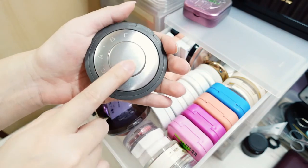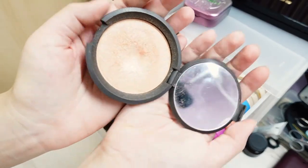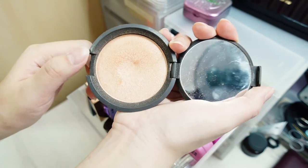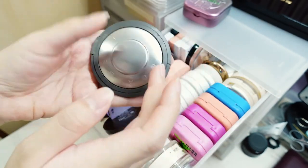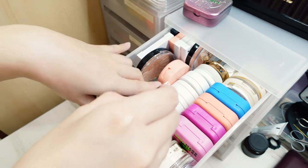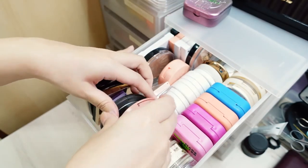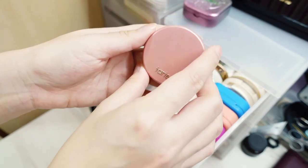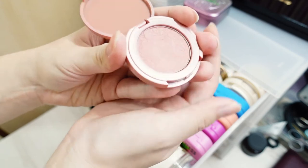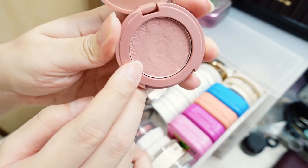This is actually my first highlighter — the Becca and Jaclyn Hill collaboration, Champagne Pop. You can see a significant dip because I really did show a lot of love to this highlighter. Becca formulas aren't really my thing anymore, but I keep it for emotional attachment. I also have the V shading from Peripera, and the Tarte 12-hour Amazonian Clay blush in Party — I got this for free from a lucky dip at Sephora. It's very well loved; there's a dip and you can see the embossing is rubbing off.